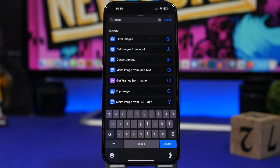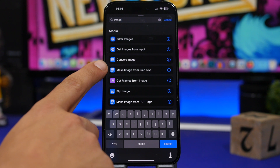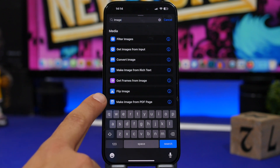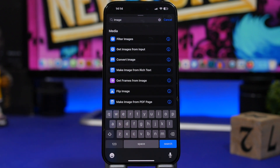There's a new action in the Shortcuts app as well. You can now make an image from a rich text document. Previously, you could only do this from PDF files, but now you can do that from rich text documents as well.